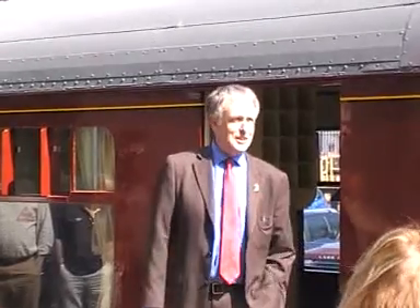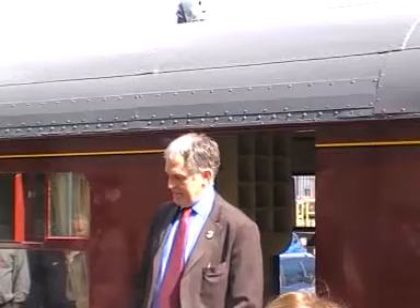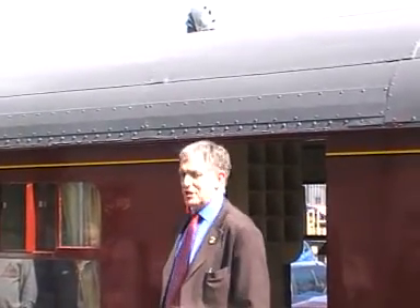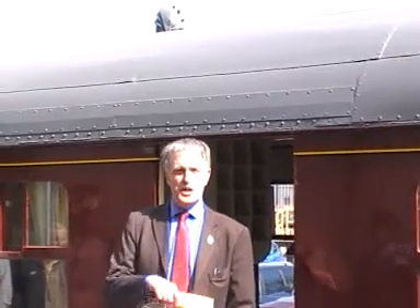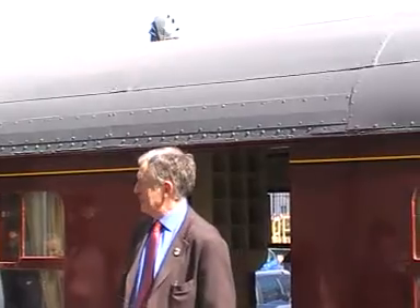Just a few words from me, because this is the first time in anger really that we've seen this train, which is called an auto train. Auto trains have been part of railway history for some time, but this is the first day that we've seen it here in public service on the Bodmin and Wenford Railway, and obviously we'll be using it a lot more now.